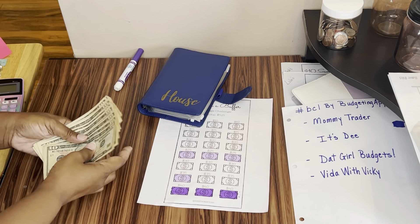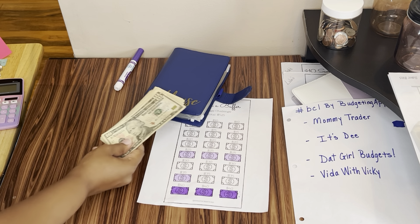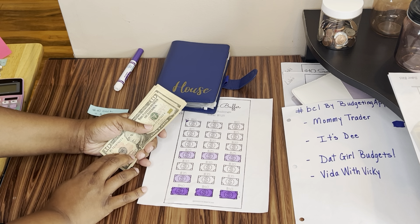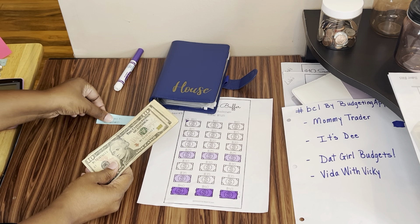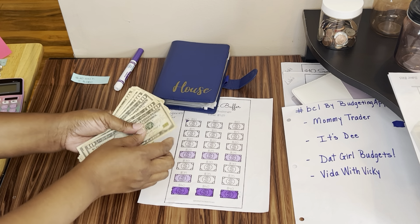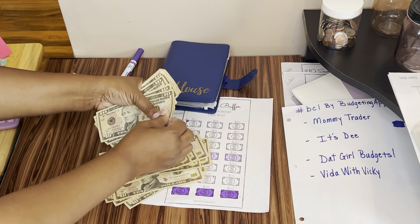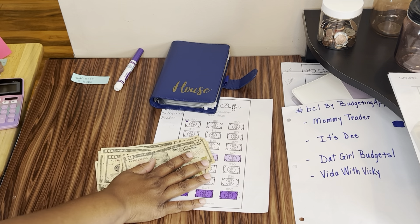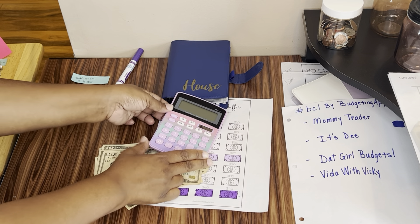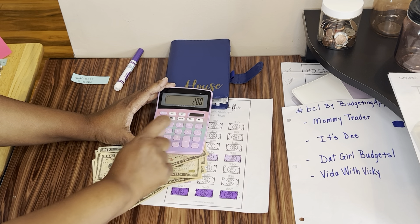Today we're going to be stuffing a total of $200 in this binder. This money is coming from my income from July and part of my income in August. Each envelope is going to get $20, so we should have $200. Let me check — they're all in tens, so I count 20 bills. I've got a cute new calculator from Staples. Let me just verify: 20 times 10 equals $200. I was picking up school supplies for the kiddos and saw that calculator and wanted to pick it up.